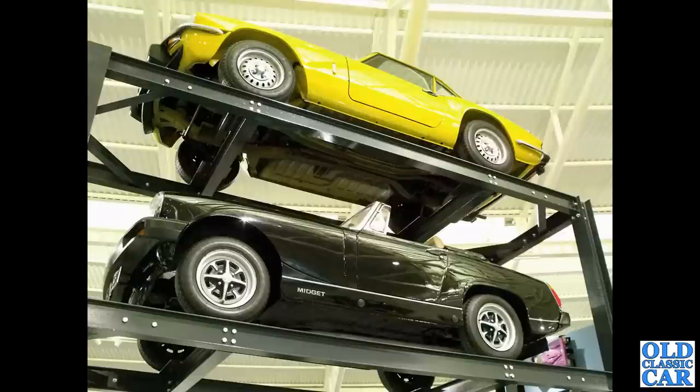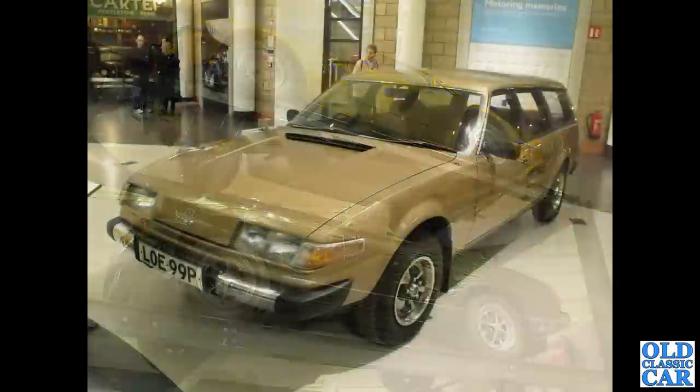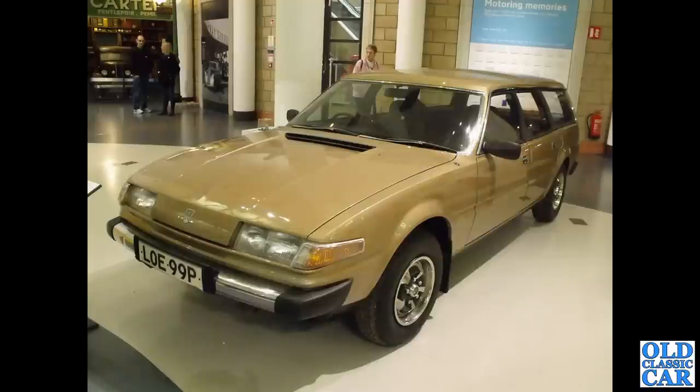Rivals back in the day: a Triumph Spitfire 1500 on top and an MG Midget 1500 — same engine underneath. There's another interesting proposal which didn't come to anything: a P-reg, mid-1970s Rover SD1 estate.